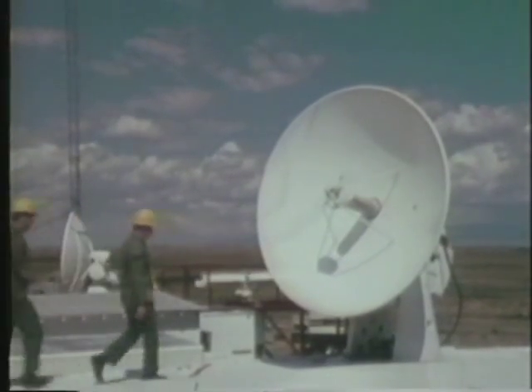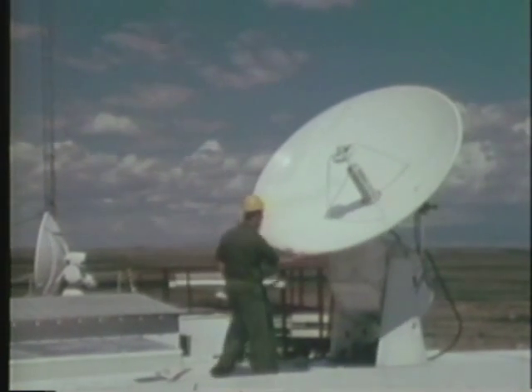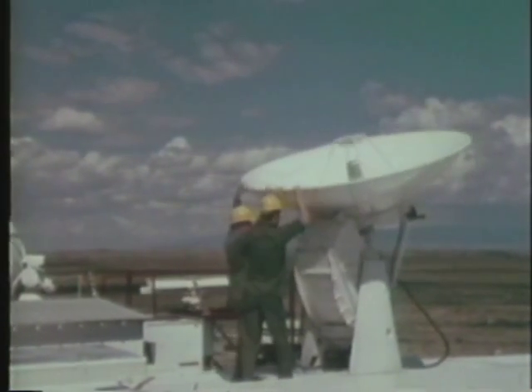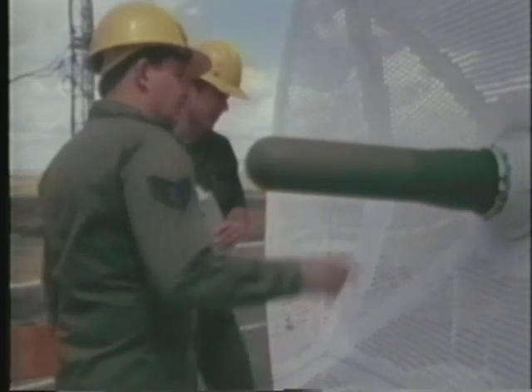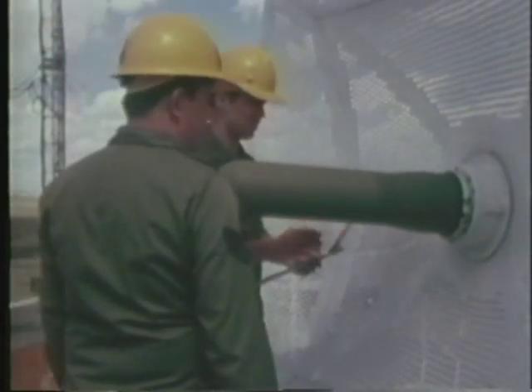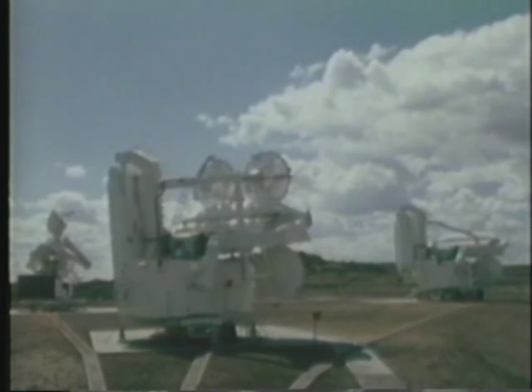Detachment 16 has an authorized complement of 85 people who maintain and operate a full range of electronic training equipment, including two MSQ-77s, our primary bomb system, the MPS-9 threat radar — the unit that trains electronic warfare officers to evade anti-aircraft fire — and our primary threat radar, the MPS-T1.